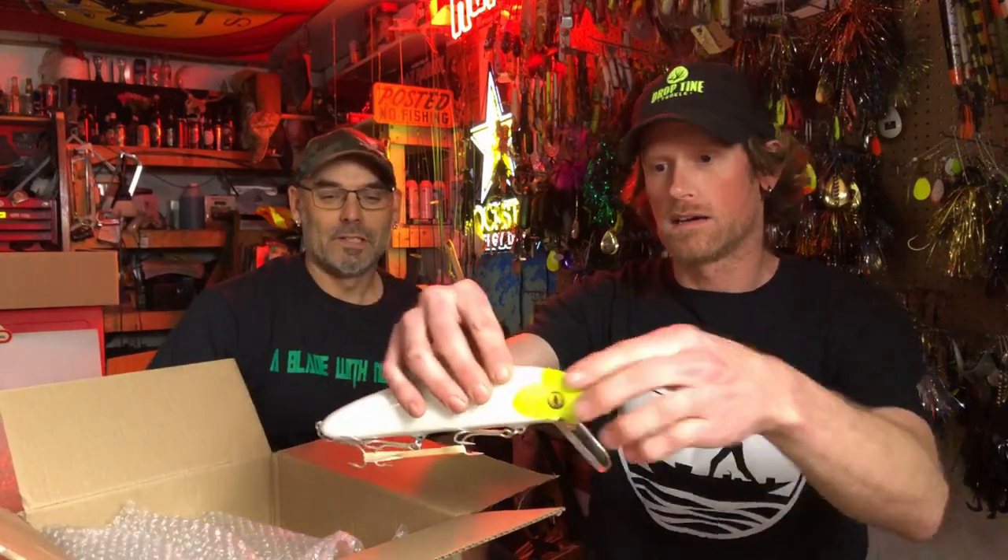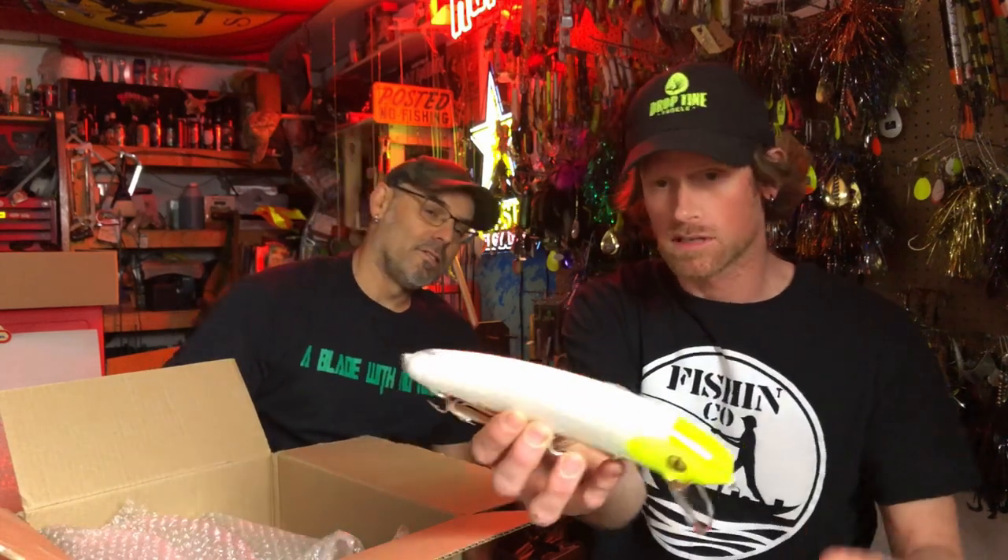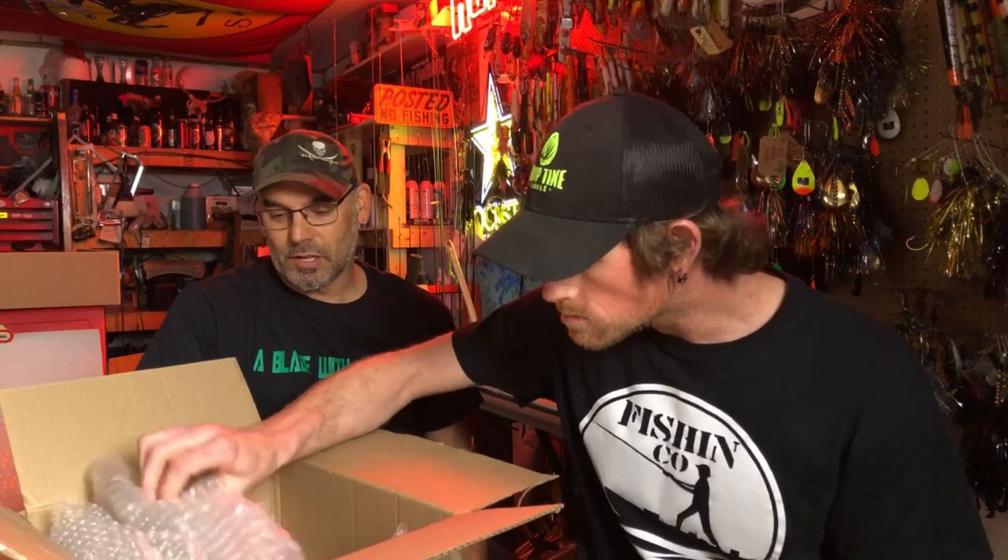Here we got a bigger one — the Lemon Head, nine-inch. That's nice, that's gonna be a beauty. Lemon Head is definitely a good color.